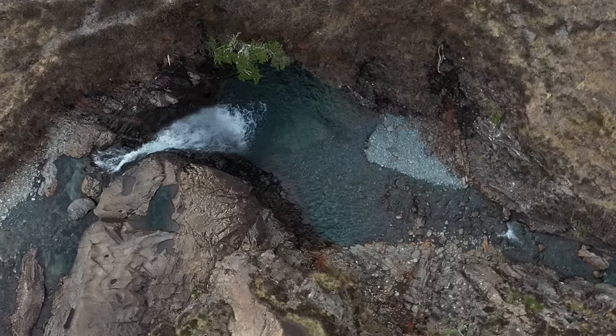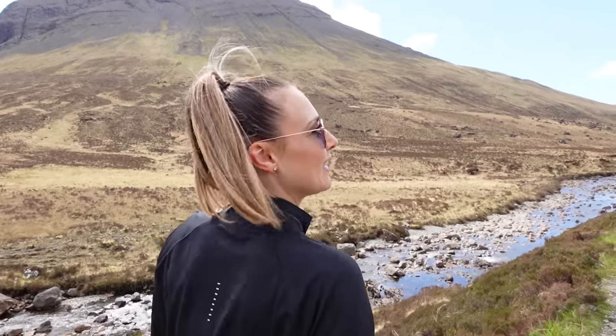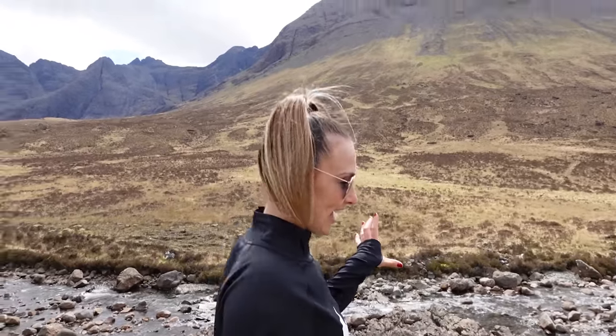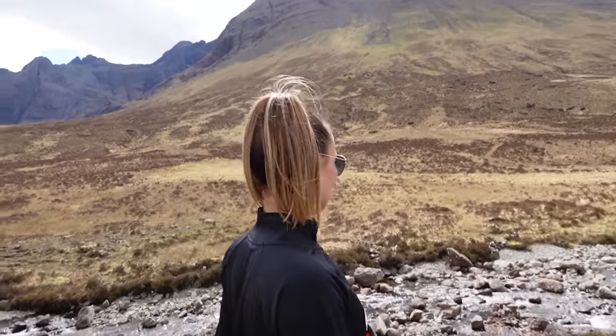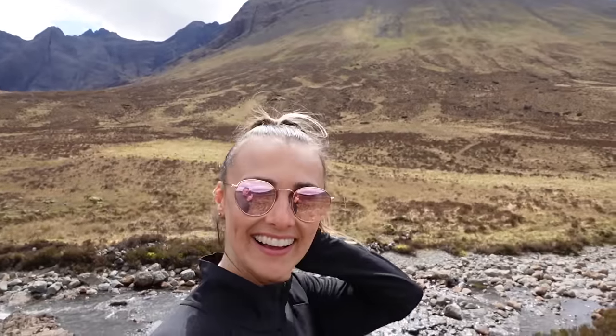What do you think of the Fairy Pools? I'm a little underwhelmed, if I'm honest. It was portrayed on the postcard as this incredible sight, but it was really nice rather than vast. It was pretty but it wasn't as big as I expected. But I enjoyed the little scrambling — I thought it was going to be on a completely different scale, to be honest.